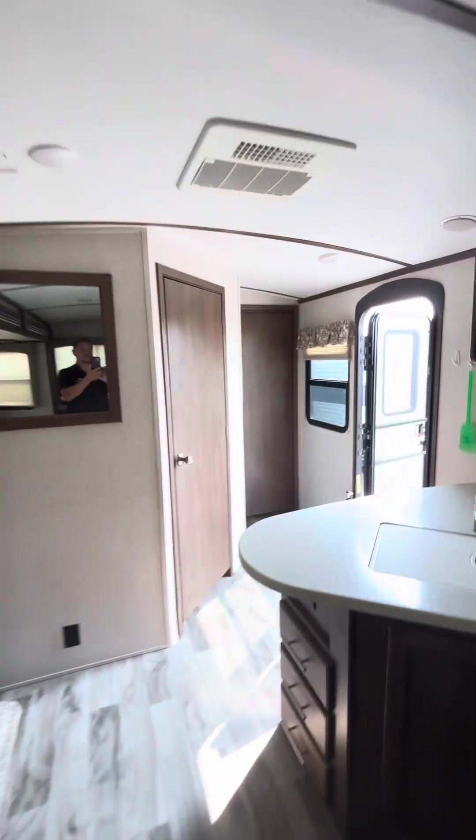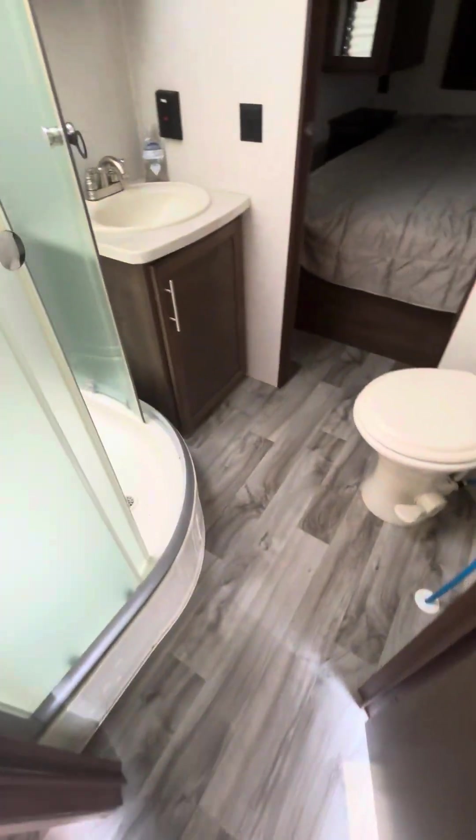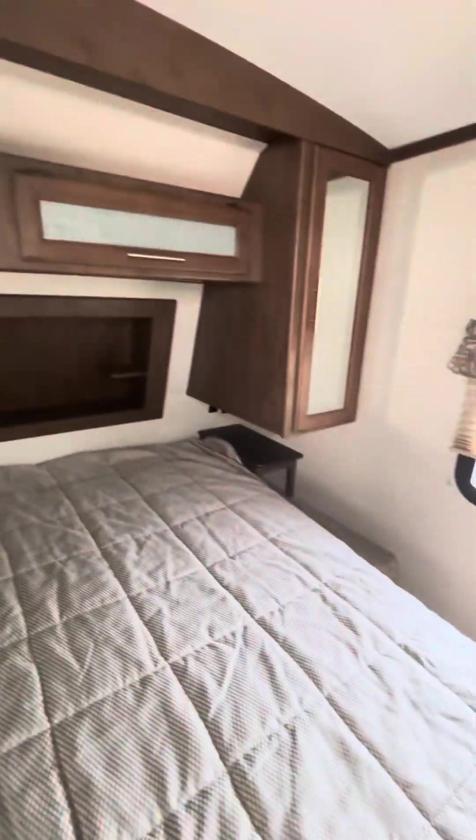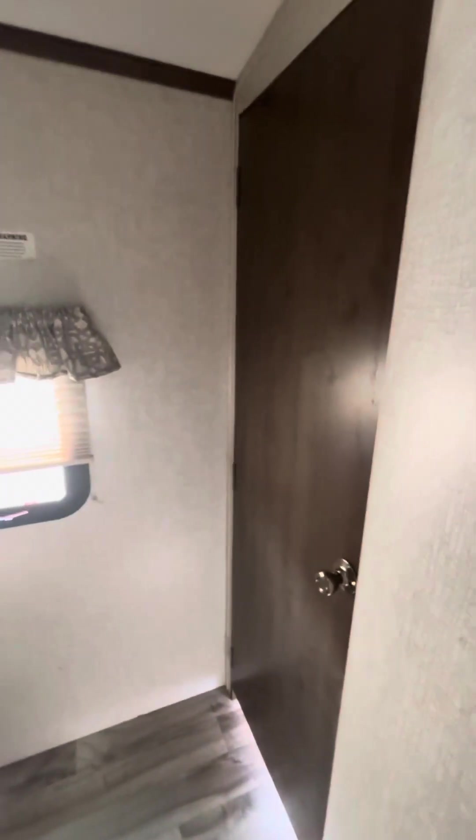Speakers inside, looks like it's in real good shape. That's a radius shower, medicine cabinet, a little skylight. TV spot over there, wardrobe closets on both sides, storage underneath, and bedroom door access.